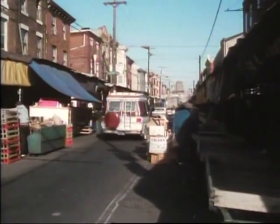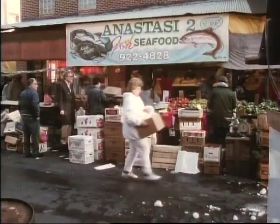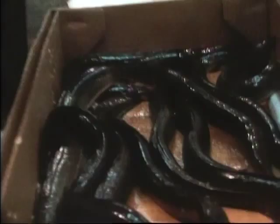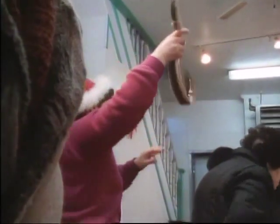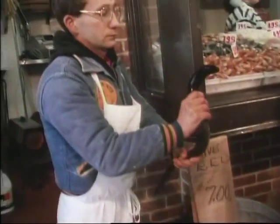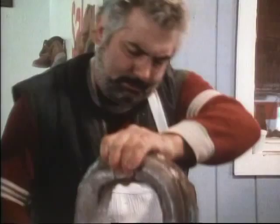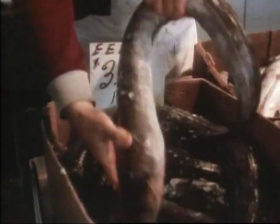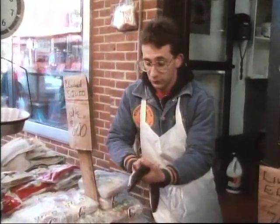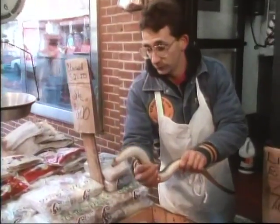The Delaware Valley's eel supply has always exceeded its demand. The area's greatest demand for eels occurs around Christmas. The real market for eels is in Europe where they're considered a delicacy. An eel that's been spawned in the Sargasso and harvested in the Delaware will more than likely end up on a European table.